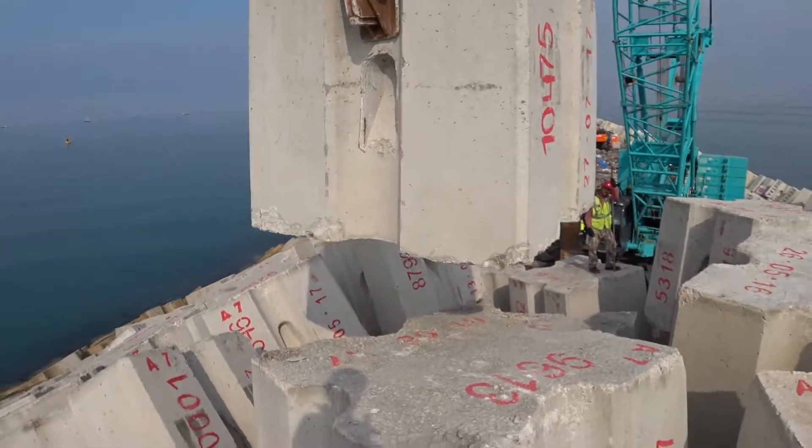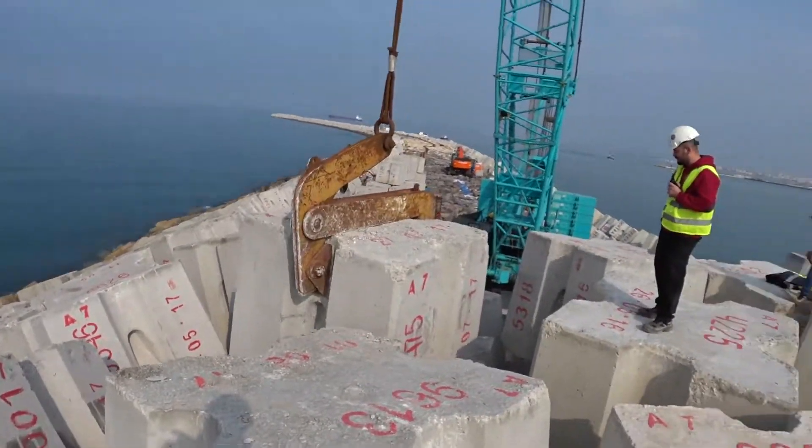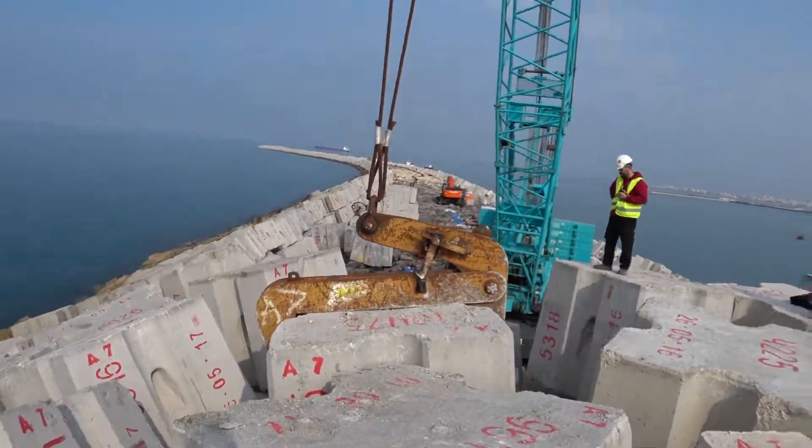The largest grading used here for rock armor units is 3 to 6 tons. As for the concrete armor units, we use antifers that weigh 30 tons.